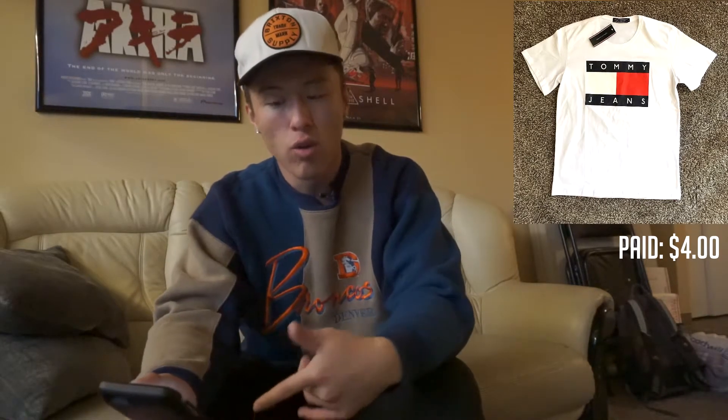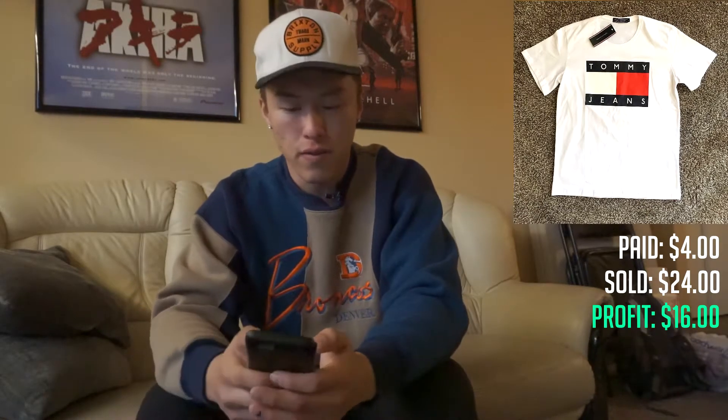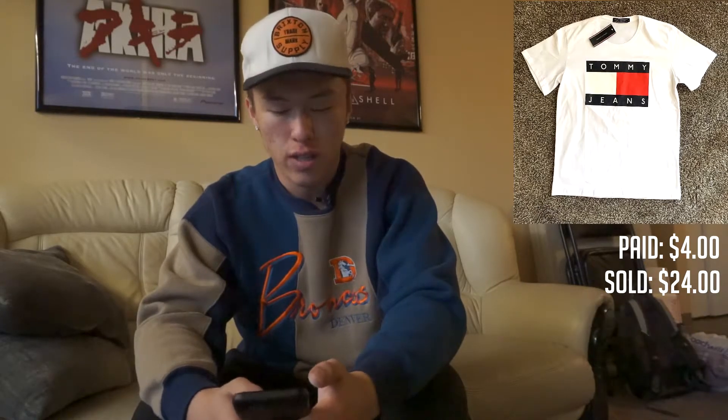The next piece I got my hands on was this brand new Tommy Jeans t-shirt. I paid $4 for this shirt, it sold for $24, and cost me $4 to ship — so that's a $16 profit off of a brand new Tommy Jeans shirt.